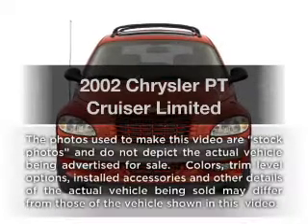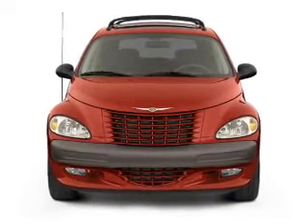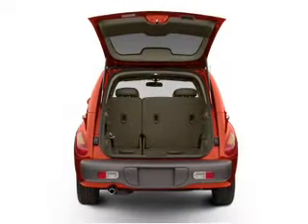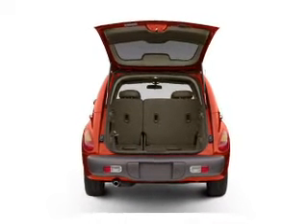Introducing the 2002 Chrysler PT Cruiser — this is the set of wheels you've been looking for. With an efficient four-cylinder engine that responds smoothly to its automatic transmission, and there's nothing like a sunroof on a nice day.